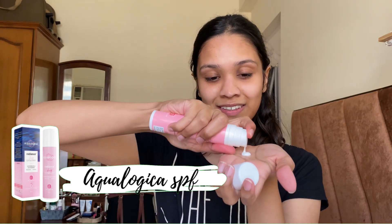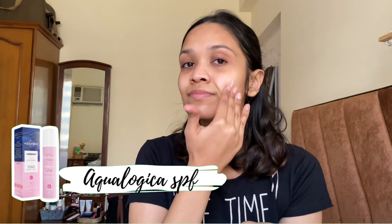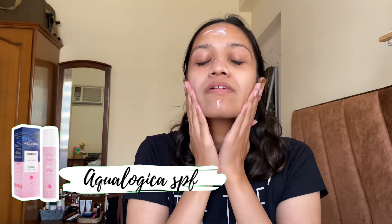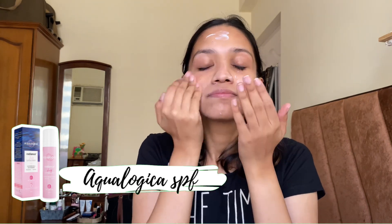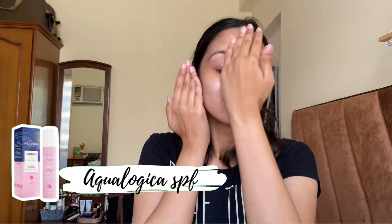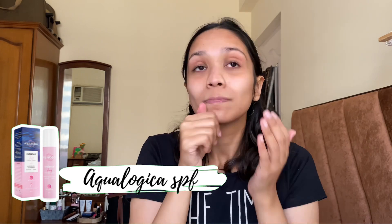Lastly, I use the Aqualogica sunscreen because it is very important to use SPF in your skincare routine. Sunscreen protects your skin from harmful UV rays and also prevents premature aging. You should take a generous amount of sunscreen and blend it on your face. I particularly like this Aqualogica sunscreen because it does not leave a white cast.